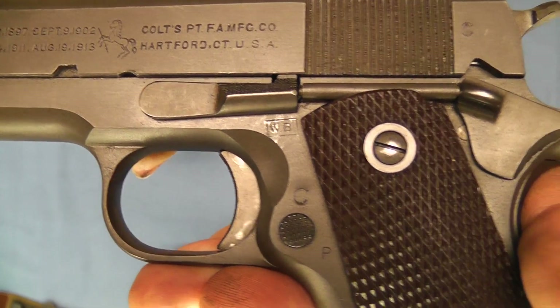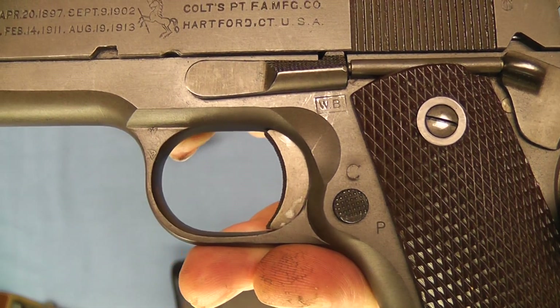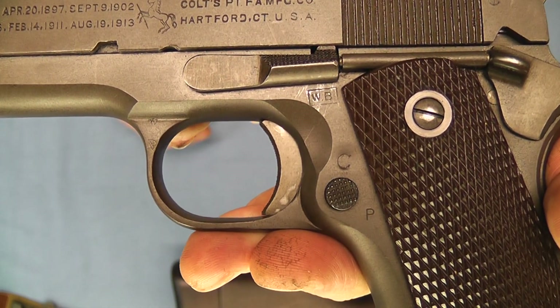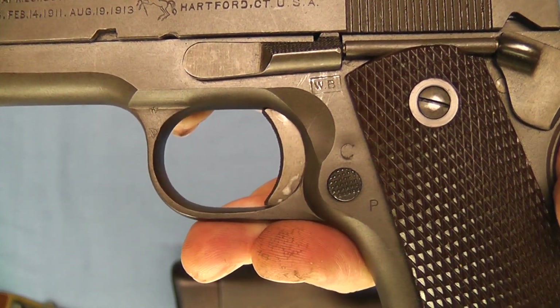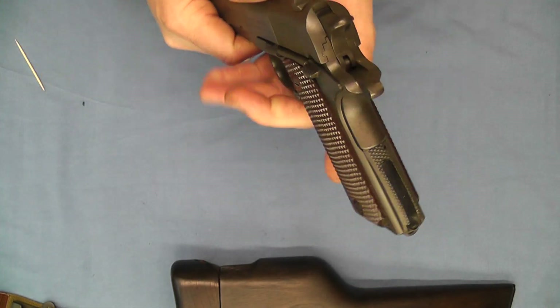The WB is for Colonel Waldemar S. Brodberg, and he was the Hartford Springfield Ordnance District Inspector from July 1st of 1941 through June 16th of 1942. So that's a close look at the pistol.